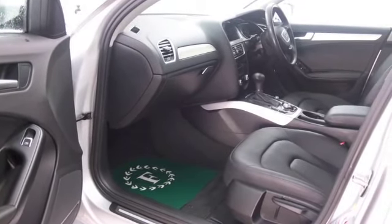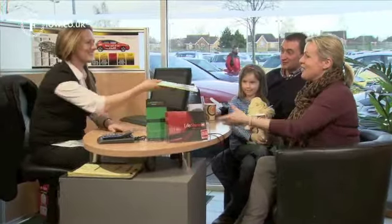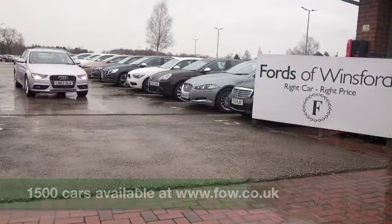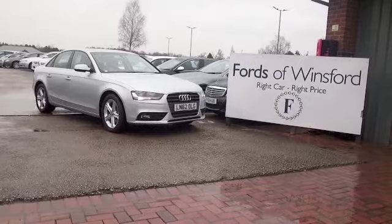If you want to find out a little bit more, you're welcome to give Jackie and the team a call in our call centre. You can reserve the car for up to 48 hours with no deposit. Bring your licence with you, have a test drive, and discover this great car for yourself at Fords of Winsford.